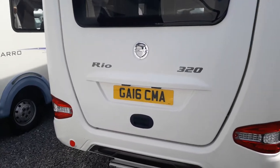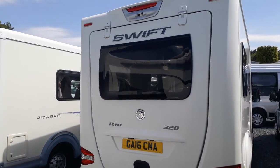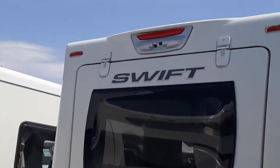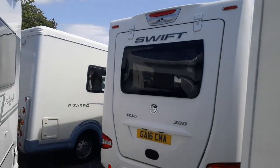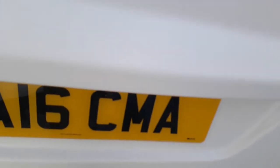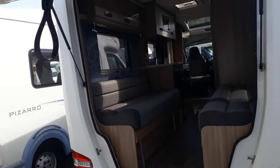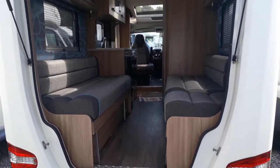Coming around to the back - this is your USP of the Rio. You've got a large back door, which is very cool. Above it we've got twin mirror-mounted reversing cameras: one looks straight down, one looks further back. If I open up the hatch, you can see you've opened up the whole back end.